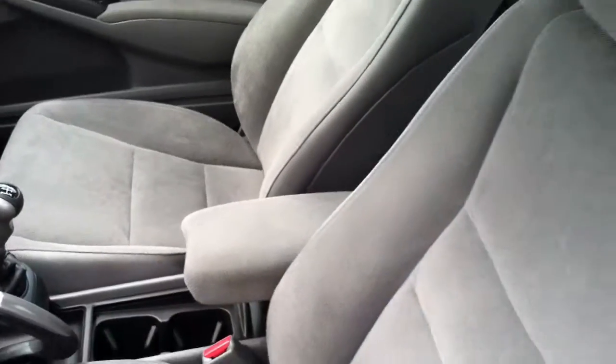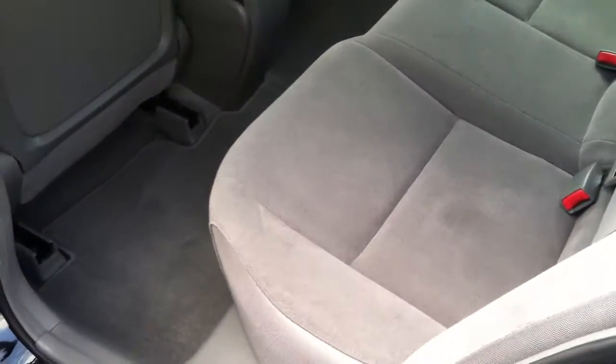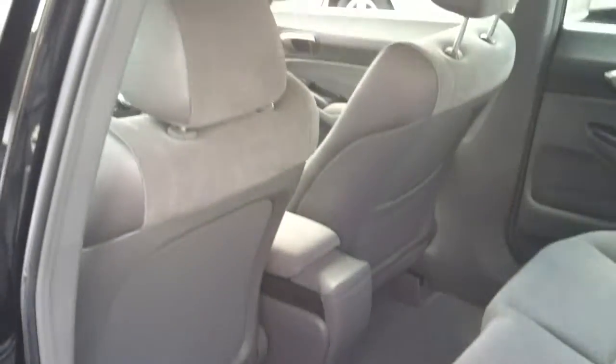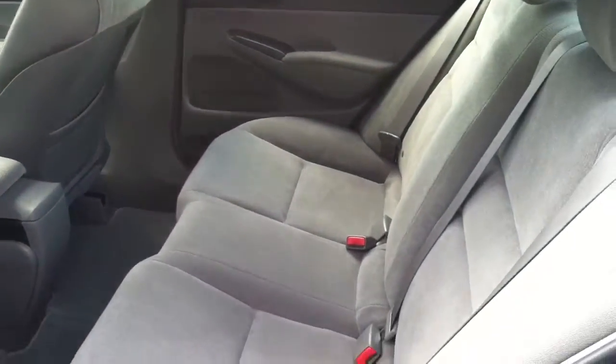No rips, no tears, and because the car was never smoked in, there are no burns. You do have side airbags all throughout the vehicle, as well as anti-lock brakes. Sometimes you have to give up the ABS or the side airbags to get one or the other, but not in this.